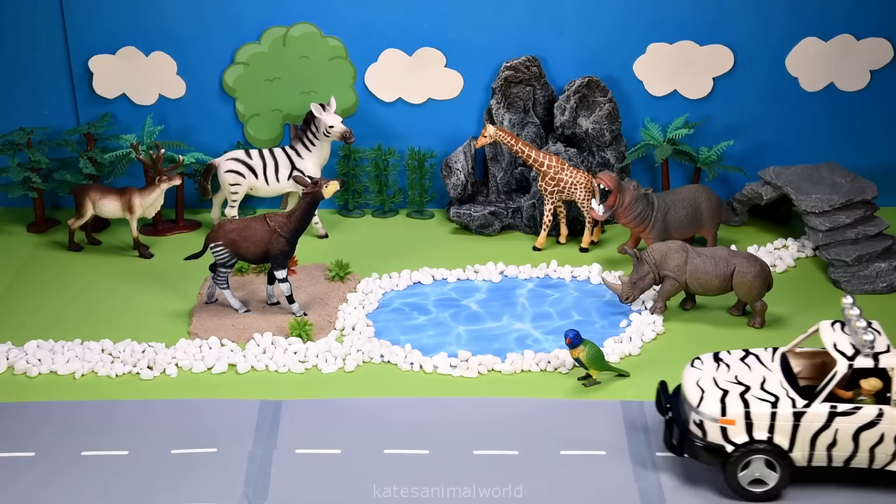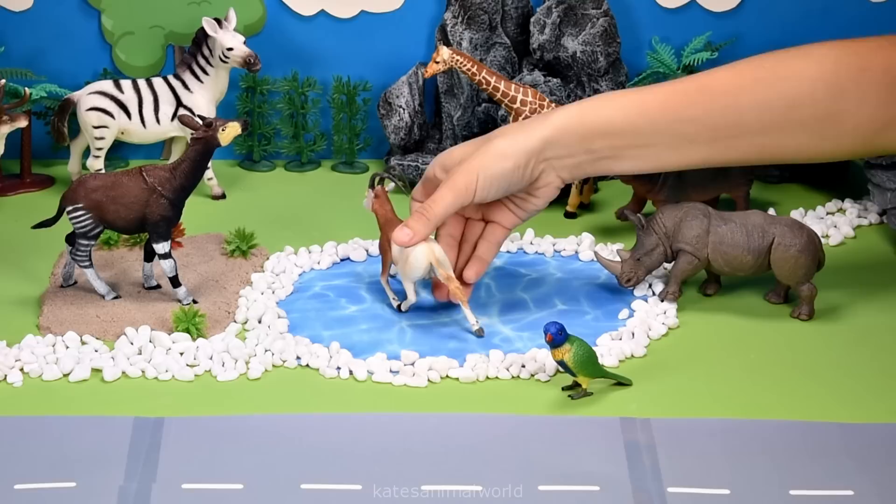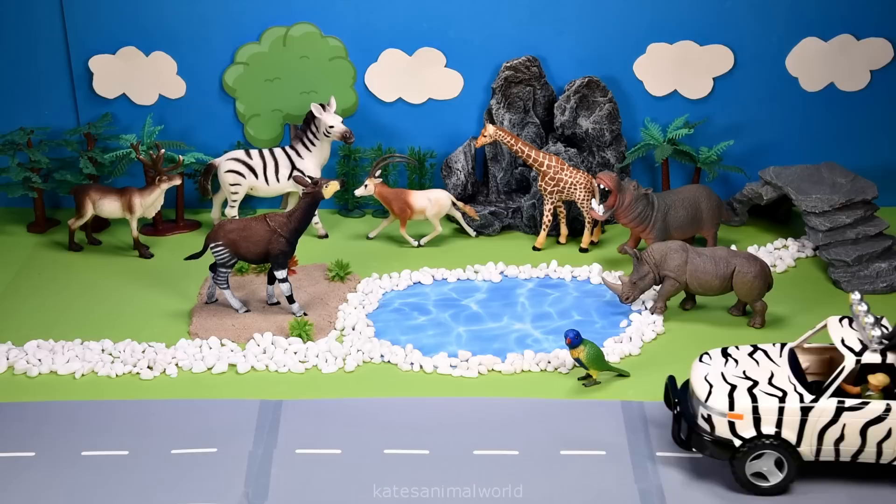Who's in the back of the car? It's an oryx. An oryx is also a herbivore and likes to eat in the early morning and late afternoon.